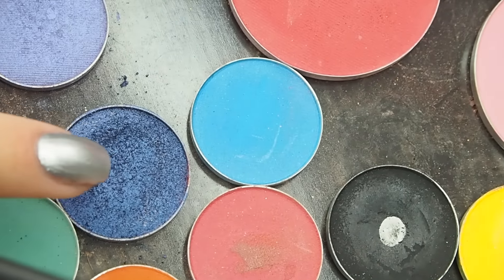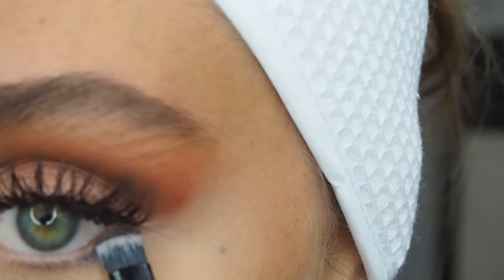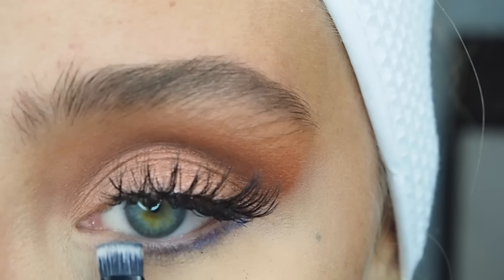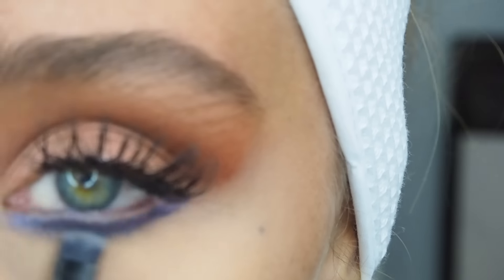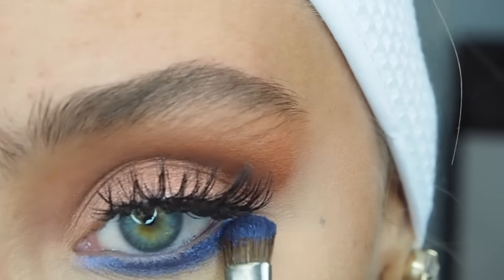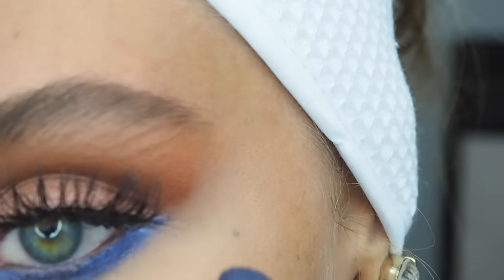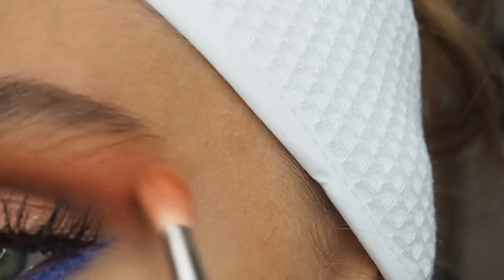Now I'm taking Makeup Geek's Centre Stage Foiled Eyeshadow, applying it with a flat defining brush underneath my bottom lash line. Just keep patting until you have that nice thick blue colour and go all the way to the inner corner. To make it look softer, I'm taking a MAC 213 brush — it's a bit bigger — and blending more of the colour underneath. Then going in with a bit of the orange colour just to connect the colours and blend them all together.